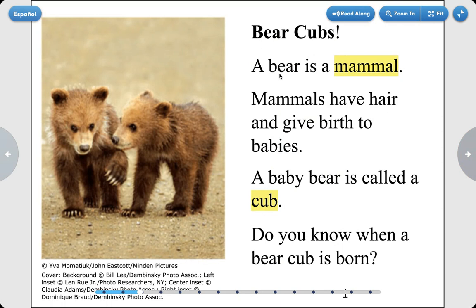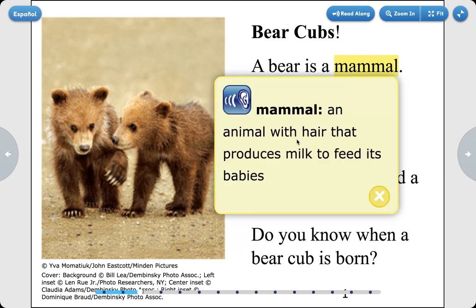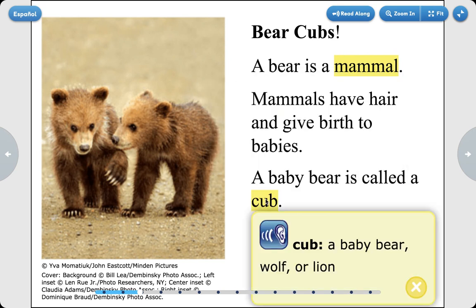Bear cubs. A bear is a mammal. Mammals have hair and give birth to babies. A baby bear is called a cub. Do you know when a bear cub is born? So let's look again. A mammal is an animal with hair that produces milk to feed its babies. A bear is a mammal, and a cub is another word for a baby bear.